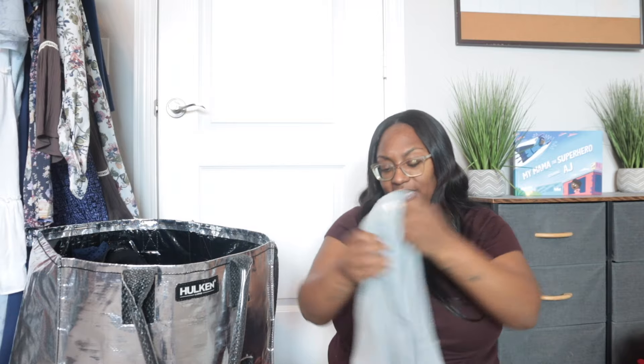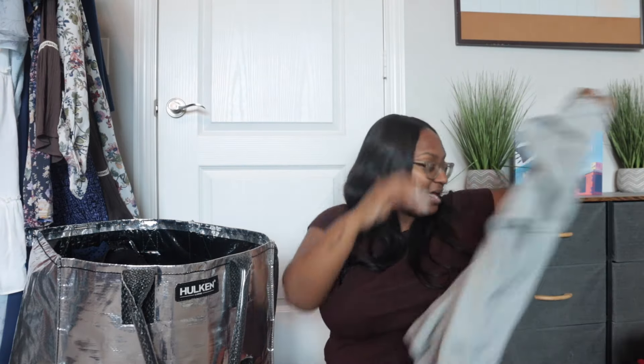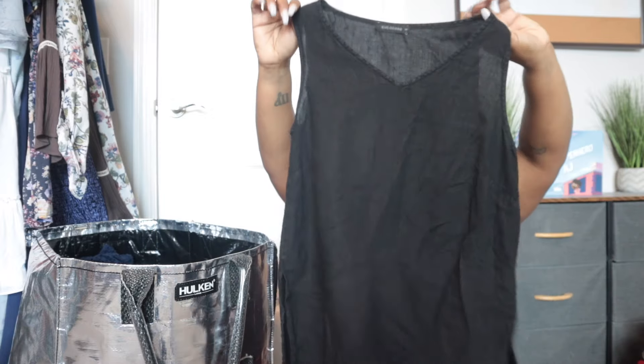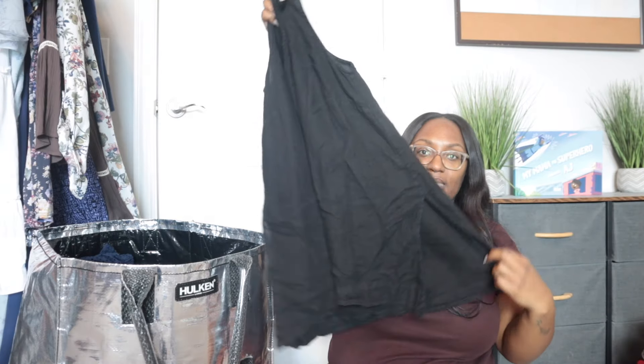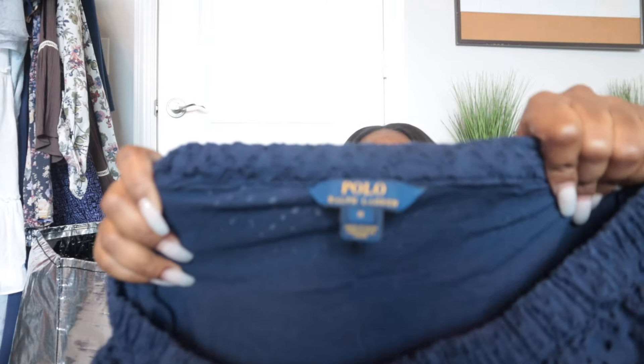This is We The Free, size large — just a waffle thermal knit. It does have a small flaw in the front. These days I actually attempt to stain treat and wash everything with a flaw before listing; I don't just list it and say 'who cares.' This is also a pretty good brand to look out for called Cut Loose — just a black linen tunic top, a nice long-line situation, size small.